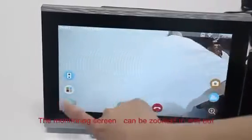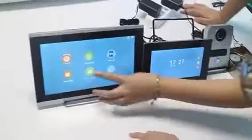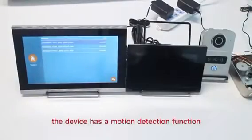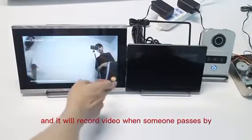The monitoring screen can be zoomed in and out. The device also has a motion detection function and it will record video when someone passes by.